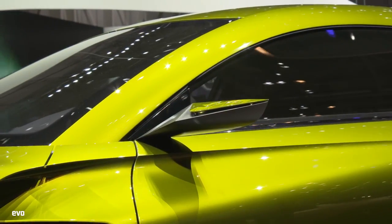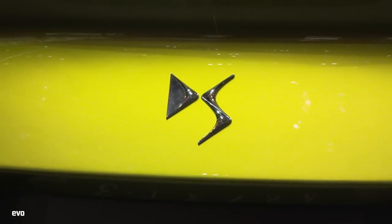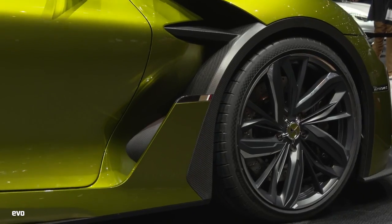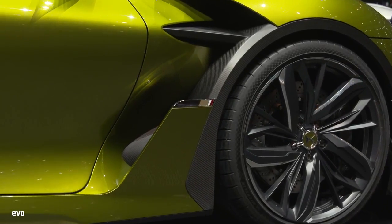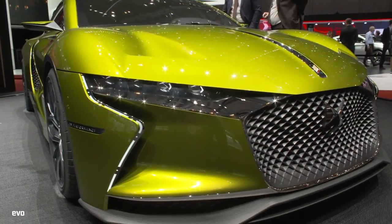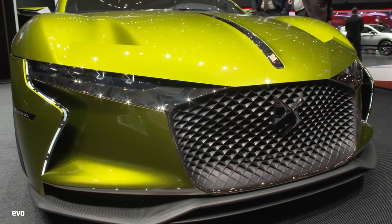As you may know, Citroën now has this sub-brand DS, and this is the E-Tense, which is a concept. It's got 400 brake horsepower and 380 pounds-foot of torque, and it's fully electric — as you'd expect, because that's what most things seem to be at this show this year. But I think it looks really rather good. The whole DS performance brand — it would be nice to see it work.